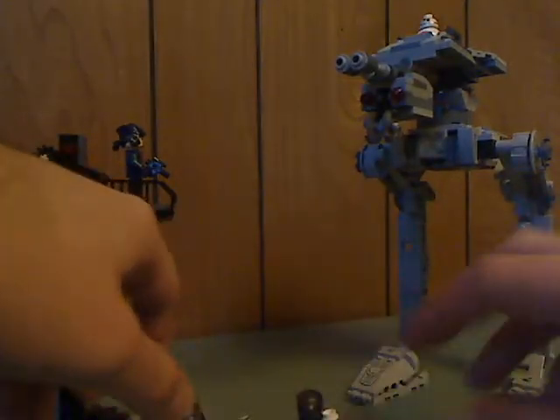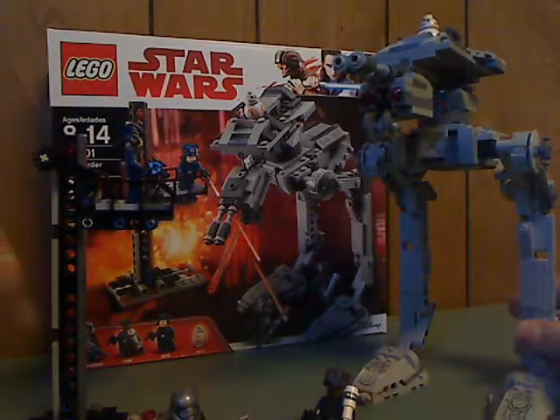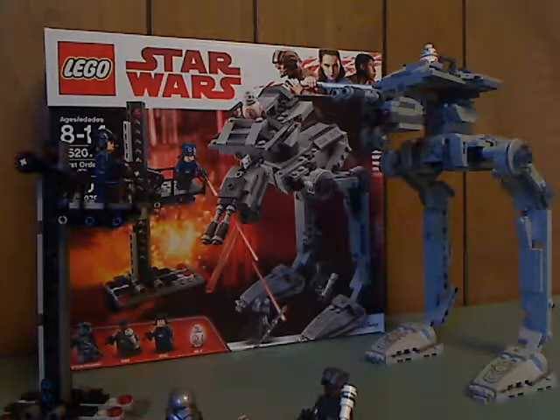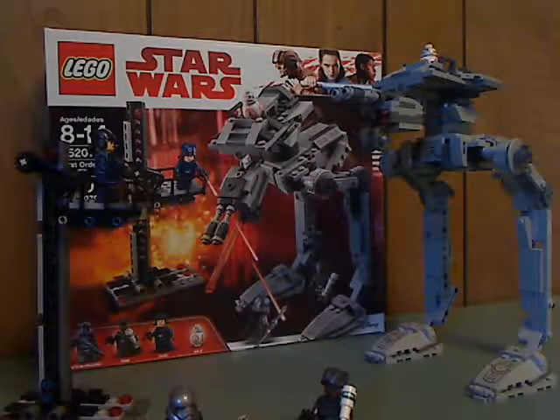Now onto the final verdict. My overall verdict with this is that it's a pretty good set, or a kind of alright set — it adds some different stuff to your Star Wars collection. It's an AT-ST, but it's a little different. If there's any reason to get this, it's mainly for the Finn and Rose minifigures, because people have been wanting them for a while. And if you're looking to pick this set up for your Last Jedi collection of sets, then go ahead and pick this up. And that's it with this video — see you all next time. Please like, comment, and subscribe, and thanks for watching.